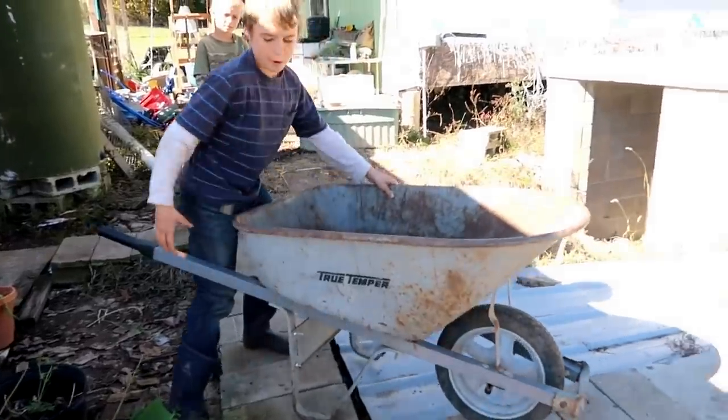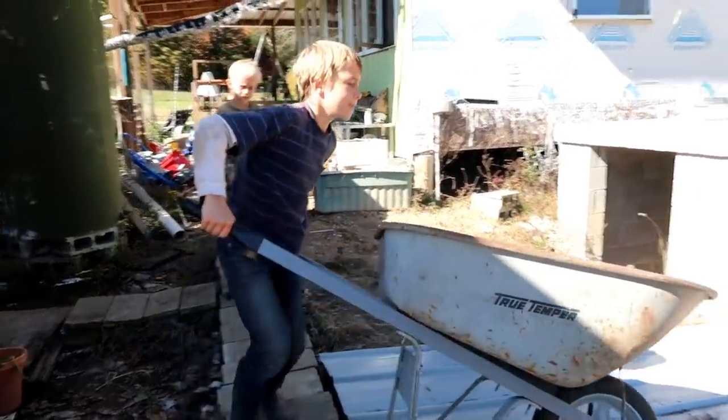I'm maneuvering the wheelbarrow on this little pathway. It's tricky, huh? Good job, Josh.